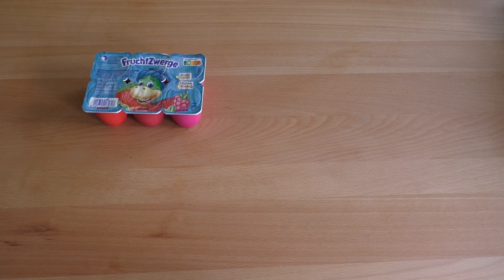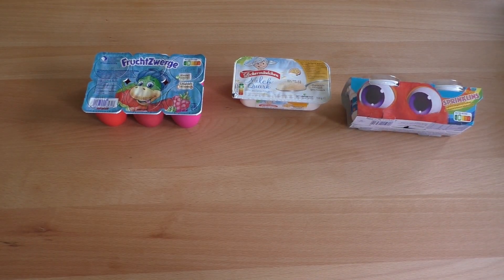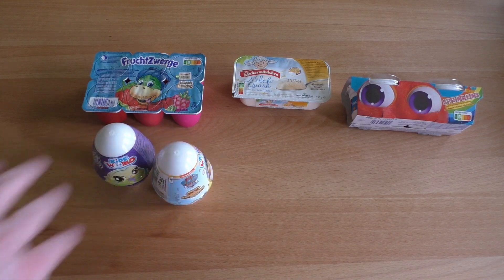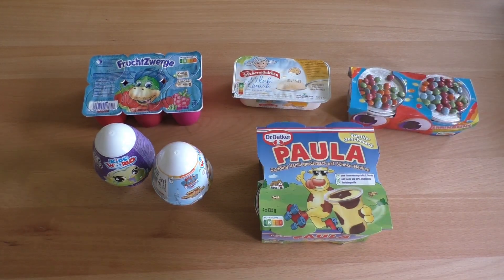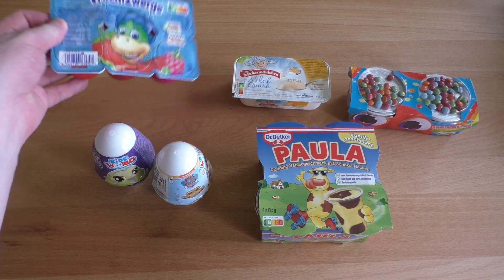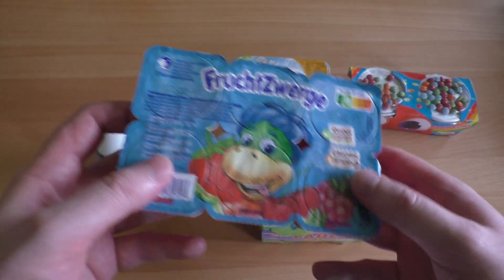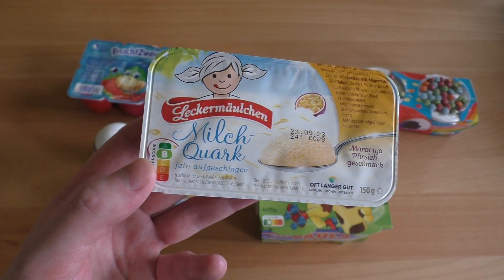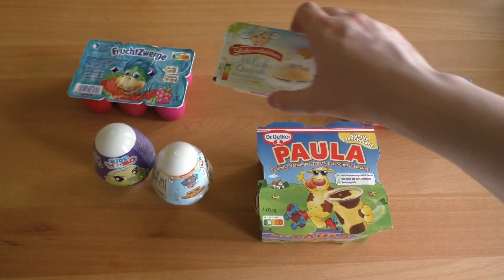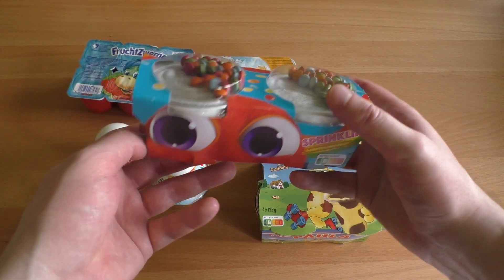Welcome to junkfoodtaster.com! I've got milk products for you and they are all made for children. Five products here — this counts as one and this one too. Let me show you first. This is a very old kids milk product, fruit dwarfs — little curd things. This is a very famous one at least where I come from, a formed milk curd. And from Danone, never heard about this — it's called the Sprinklings.